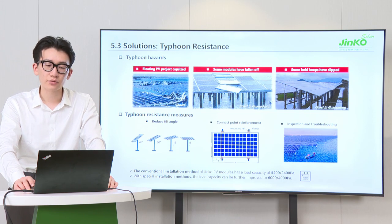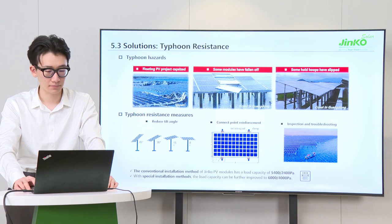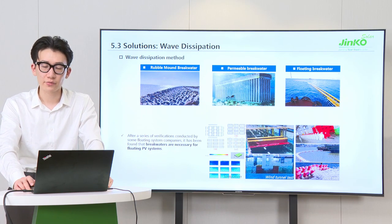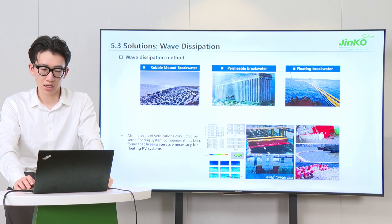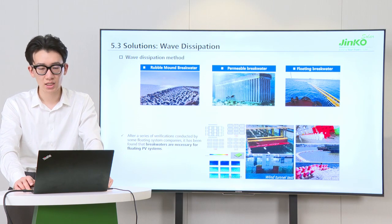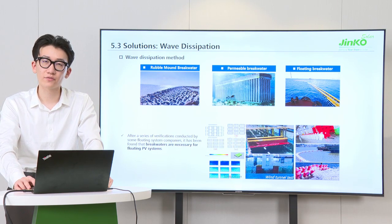It is also necessary to conduct inspection and troubleshooting before a typhoon arrives. Similarly, a wave-dissipation method can provide a protected area for a floating PV project to reduce the wave height and energy. Rubble-mound breakwater and permeable breakwater are normally used. Floating breakwater is a relatively innovative and flexible method to filter wave disturbance. After simulation wind tunnel tests and pilot tests conducted by floating system companies, it has been verified that breakwaters are necessary for floating PV systems.